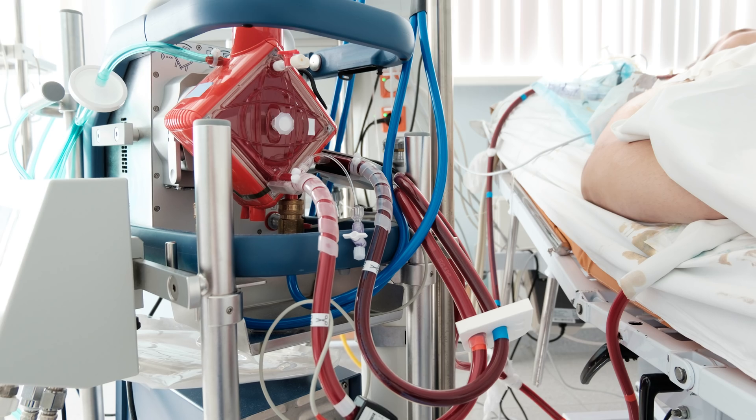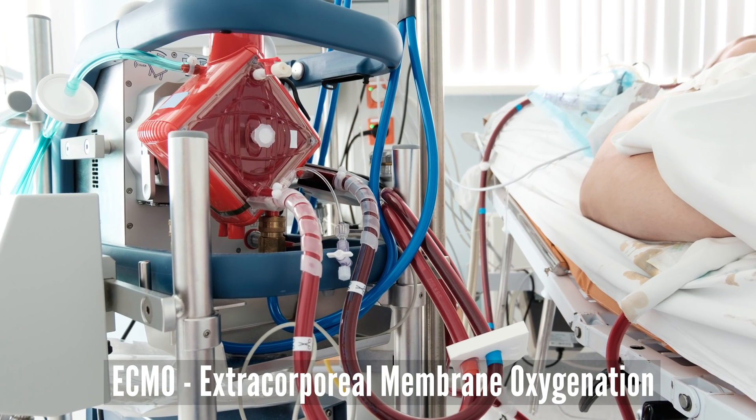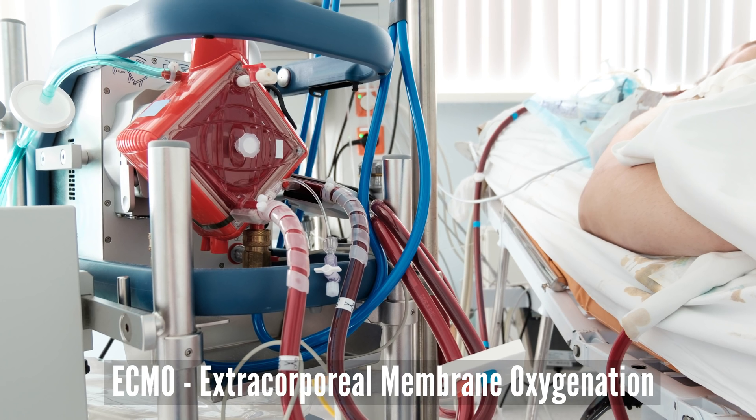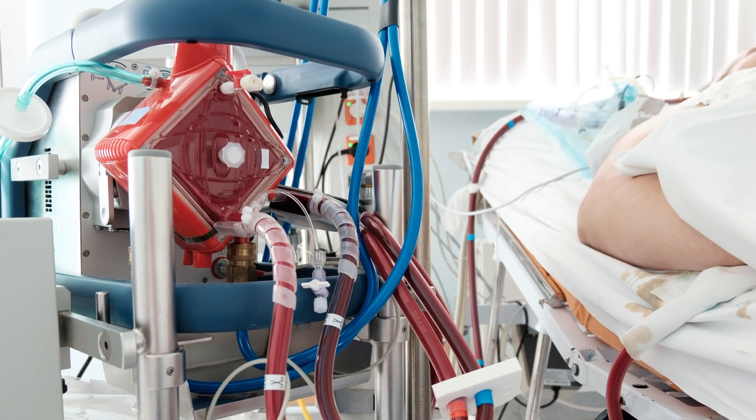Now there is a fifth scenario that sometimes unfolds, and that's something called ECMO — extracorporeal membranous oxygenation. That's a fancy way of saying we take out blood from the body, oxygenate that blood, remove CO2 from that blood, and put it back into the body, essentially taking over the function of the lungs.